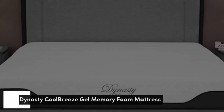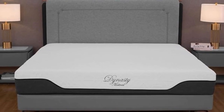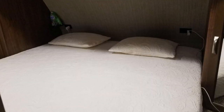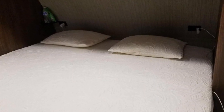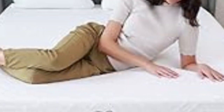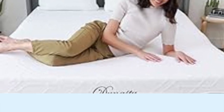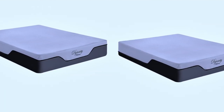Number 2. The Dynasty Cool Breeze Gel Memory Foam is an affordable all-foam model with a balanced medium-firm (6) feel. The result is a mattress that cushions and contours to the body without sacrificing support. A cooling gel infusion also makes it a good option if you normally sleep hot on memory foam beds.